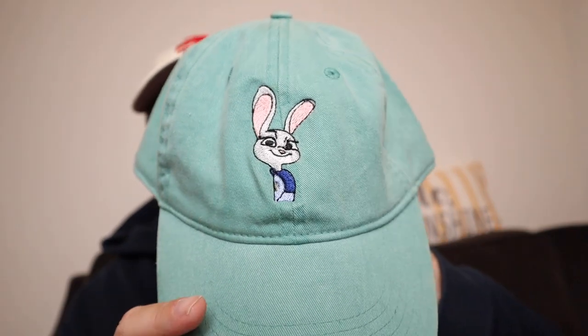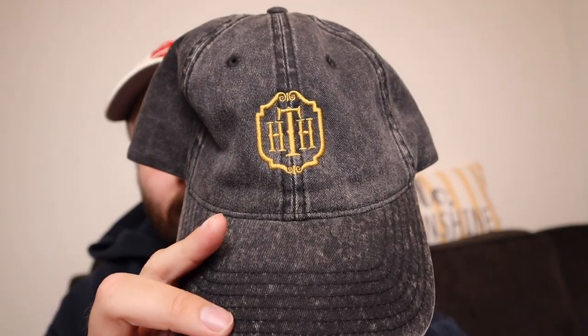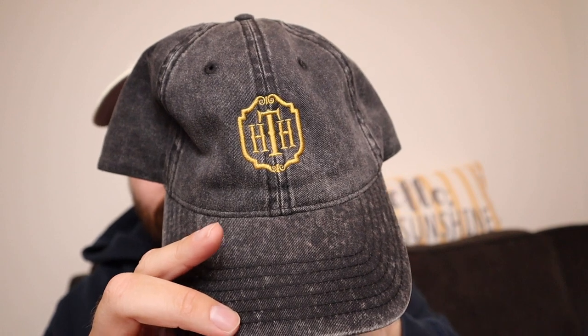I already have a whole outfit planned for Canada Day, hoping to go to Epcot. I also have a Judy Hopps teal hat — she's one of my favorite Disney characters — and a Tower of Terror hat that pairs with a matching shirt. I also have a Groot hat and another Mickey hat in the wash. All the hats will go in my duffel bag.